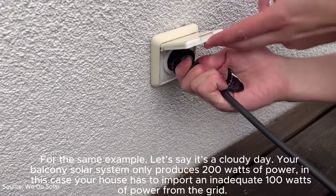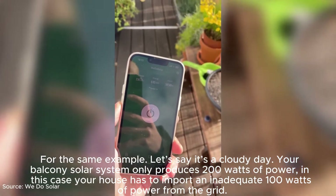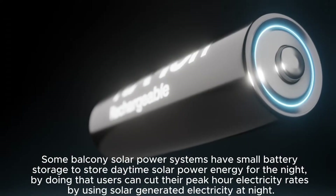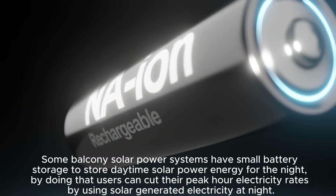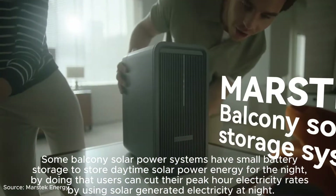For the same example, let's say it's a cloudy day. Your balcony solar system only produces 200 watts of power. In this case, your house has to import the shortfall of 100 watts of power from the grid. Some balcony solar power systems have small battery storage to store daytime solar energy for use at night, allowing users to cut their peak-hour electricity rates.